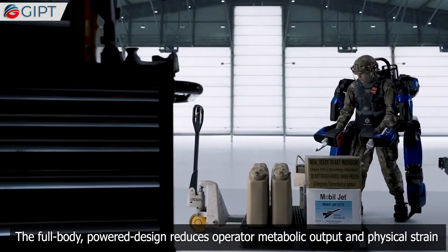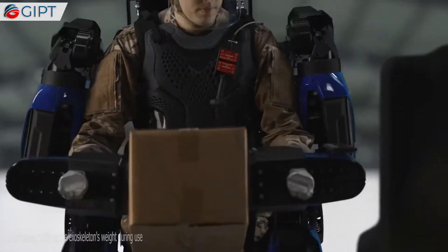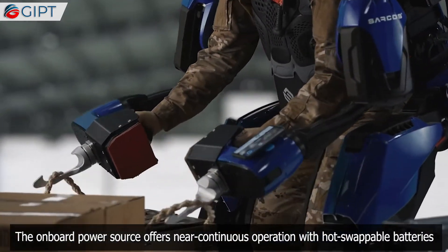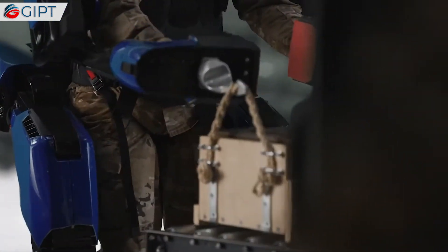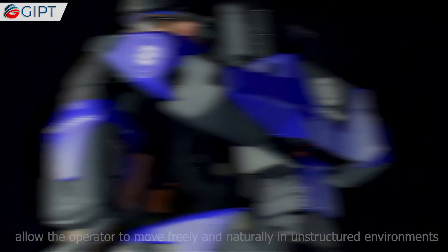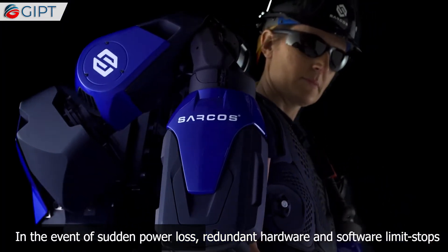The full-body powered design reduces operator metabolic output and physical strain by offloading 100% of the exoskeleton's weight during use. The onboard power source offers near-continuous operation with hot-swappable batteries. Its 24 degrees of freedom allow the operator to move freely and naturally in unstructured environments.